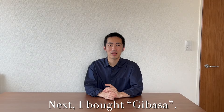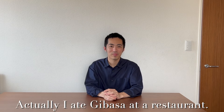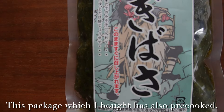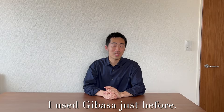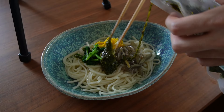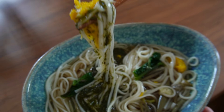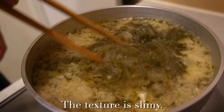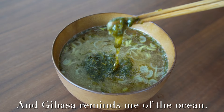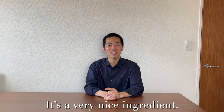Next, I bought Gibase — it's a kind of seaweed. Gibase is loved in Akita traditionally. Actually, I ate Gibase at a restaurant. This package I bought is also pre-cooked, so it's very easy to use. I used Gibase as a garnish for Inaniwa Udon, and people often add it to miso soup. The texture is slimy and Gibase reminds me of the ocean. Gibase is also attracting attention for its high nutritional value. It's a very nice ingredient.